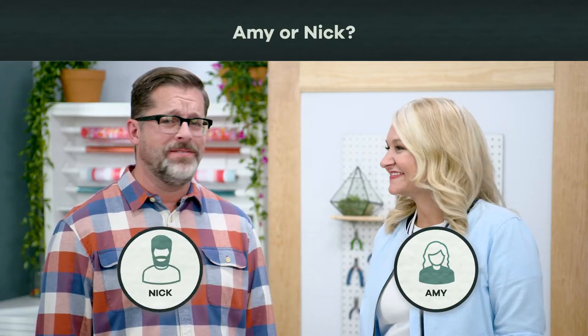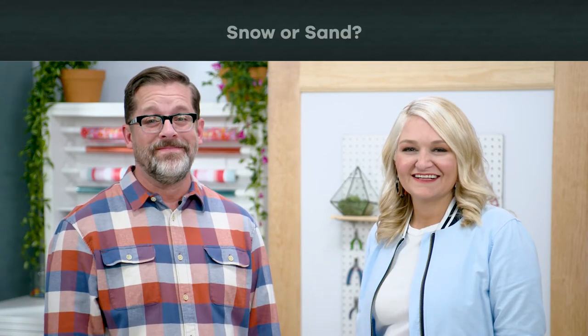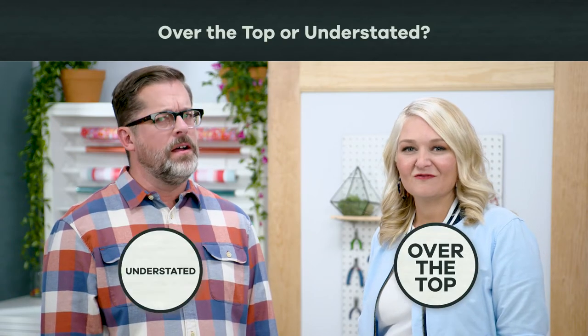Amy or Nick? Amy. I love them both, but I really love Amy. Camping or hotel? Hotel. Snow or sand? Sand. Over the top or understated? Over the top.